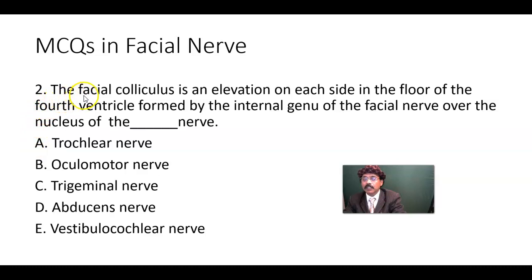MCQ number two: The facial colliculus is an elevation on each side of the floor of the fourth ventricle, formed by the internal genu — genu means turning — of the facial nerve over the nucleus of which nerve? Options: trochlear nerve, oculomotor nerve, trigeminal nerve, abducens nerve, or vestibulocochlear nerve.